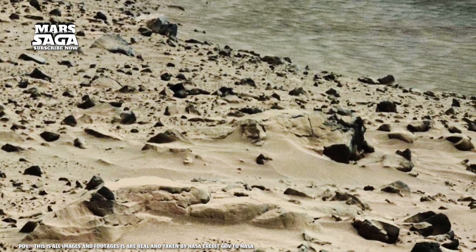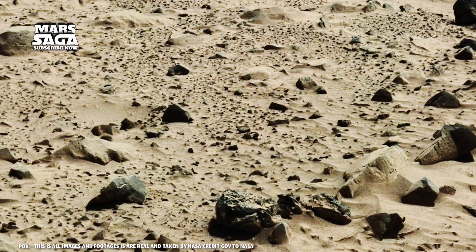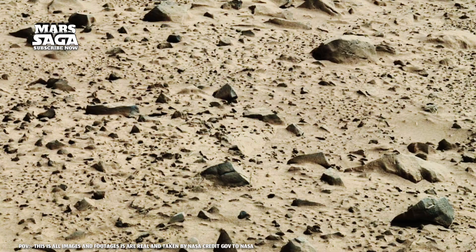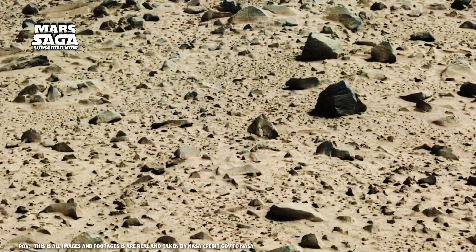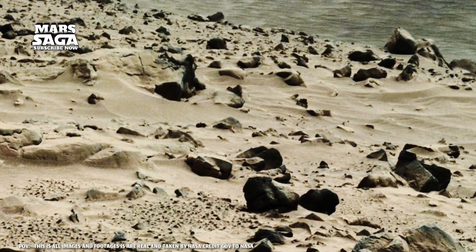The hues of Mars — red, gold, brown, even black — aren't just beautiful. They're chemical signatures. Red from iron oxide, black from basalt, the remnants of ancient lava. In some areas, blue or green tones reveal traces of copper, magnesium, and hydrated salts. Each hue tells a story: evidence of water-rock interaction, and maybe the first seeds of life.